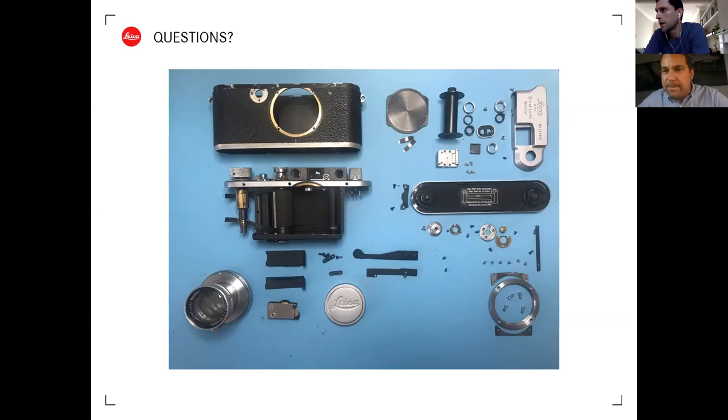Q&A: On flash for the M6 TTL - the SF20D is recommended as it was designed specifically for the M6 TTL and provides all the functionality needed in a small, compact form. Modern Leica flashes such as the SF26 and SF40 are also compatible and work well.